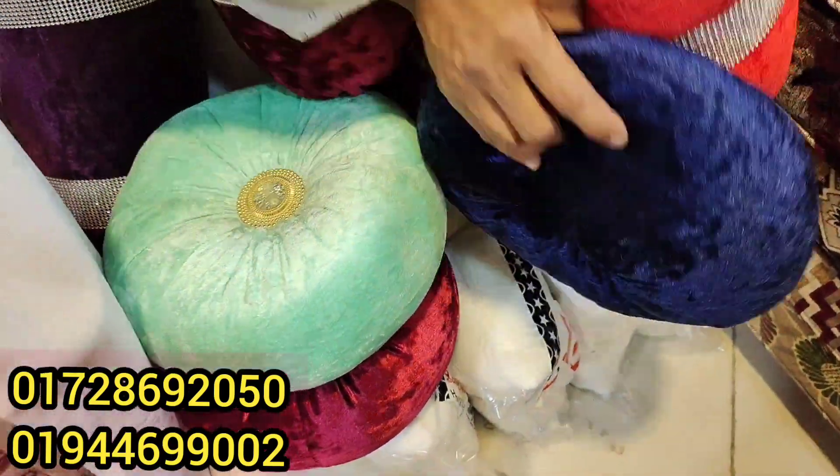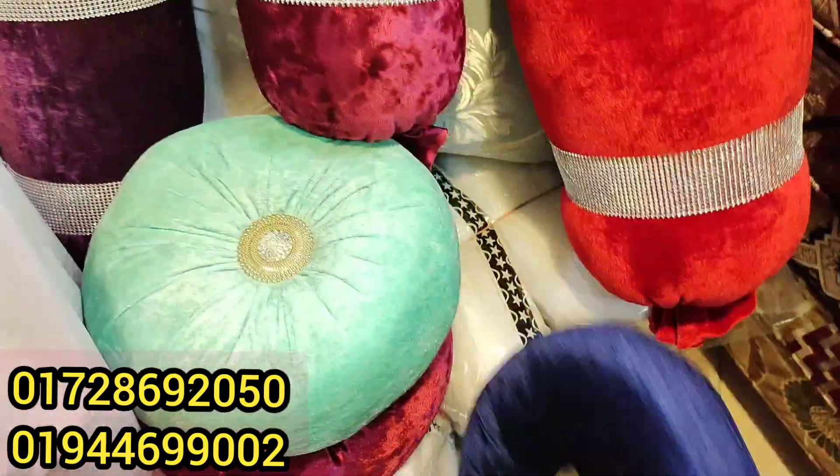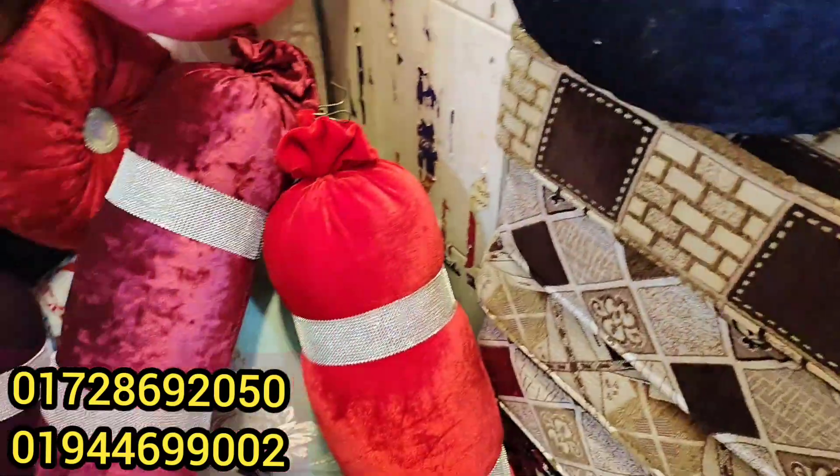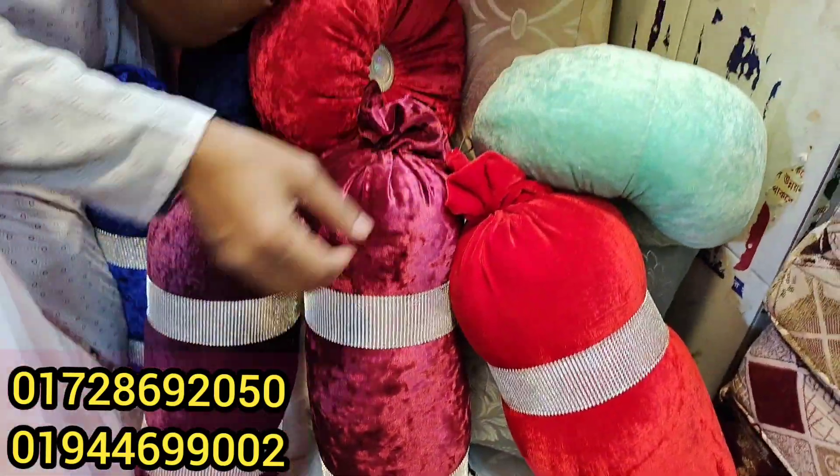How much is it? $250. How much is it? $250. We'll see the next collection.